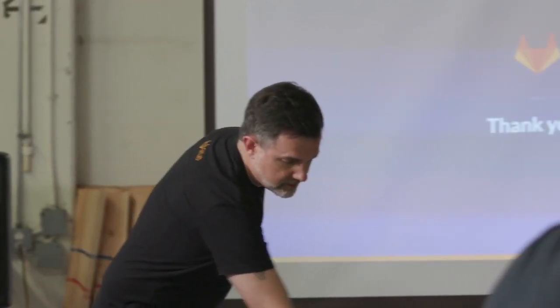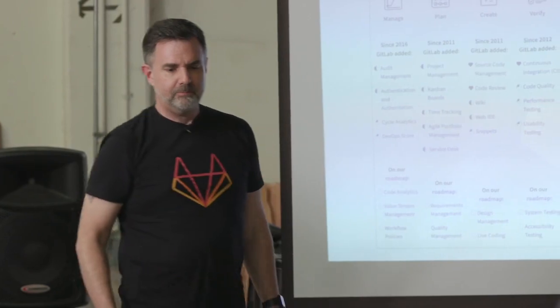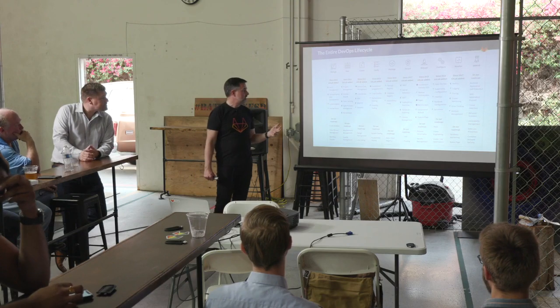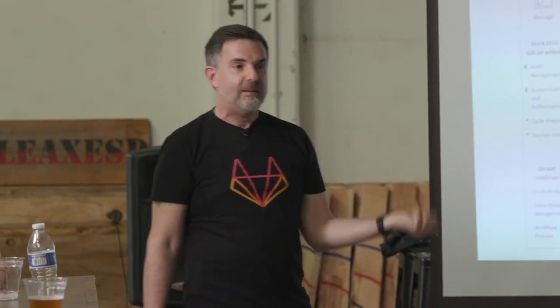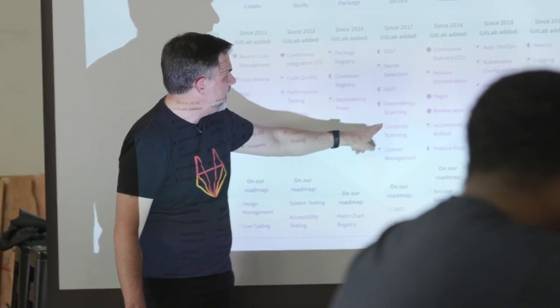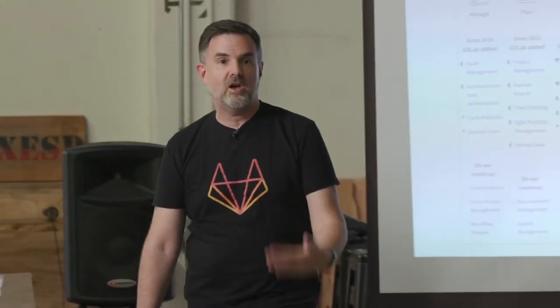A couple of people asked about security scanning. Security is one of the stages. We have static application security testing (SAST) in over a dozen different languages, secrets detection, license compliance, container scanning to scan Docker containers for known vulnerabilities, dependency scanning in about a dozen languages, dynamic application security testing (DAST), and browser performance testing. We're also working on IAST — interactive scanning. Most of that functionality requires the ultimate tier, which is the highest tier of our licensing, and a lot of it is in what we call the 'viable' stage — it's usable, but we're still working on improvements.